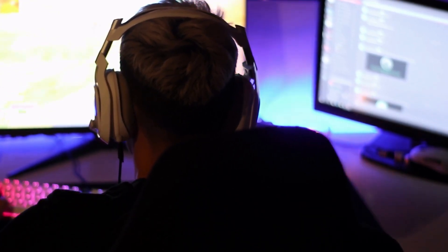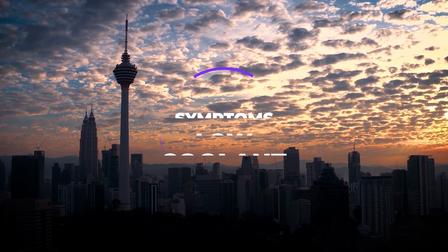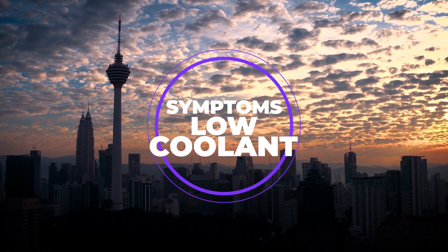Hi guys, this is Sarah from The Savvy Professor, and in today's video we're going to talk about the symptoms of a low coolant.